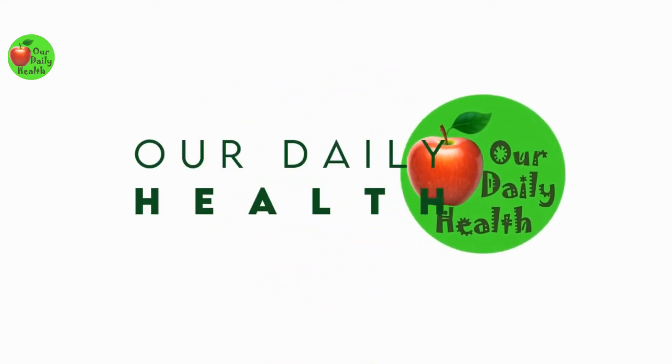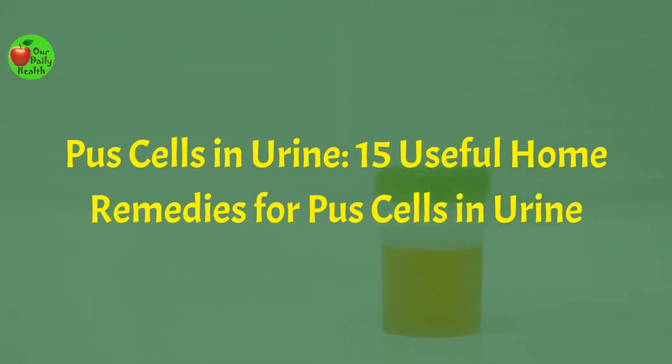Welcome to Our Daily Health. Pus cells in urine: 15 useful home remedies for pus cells in urine.